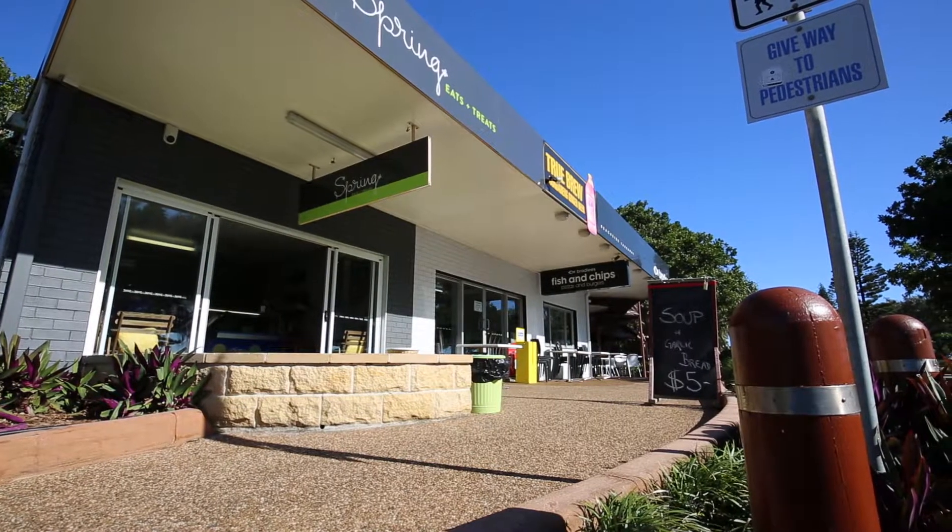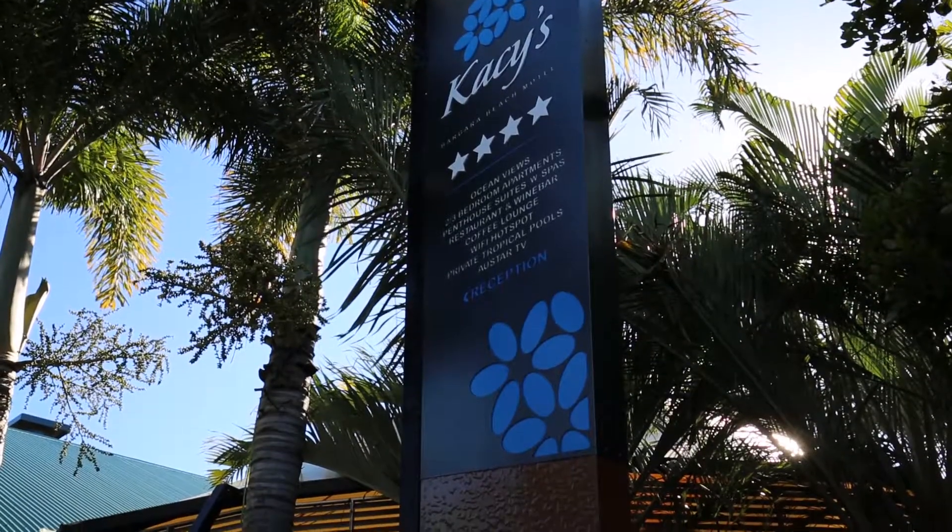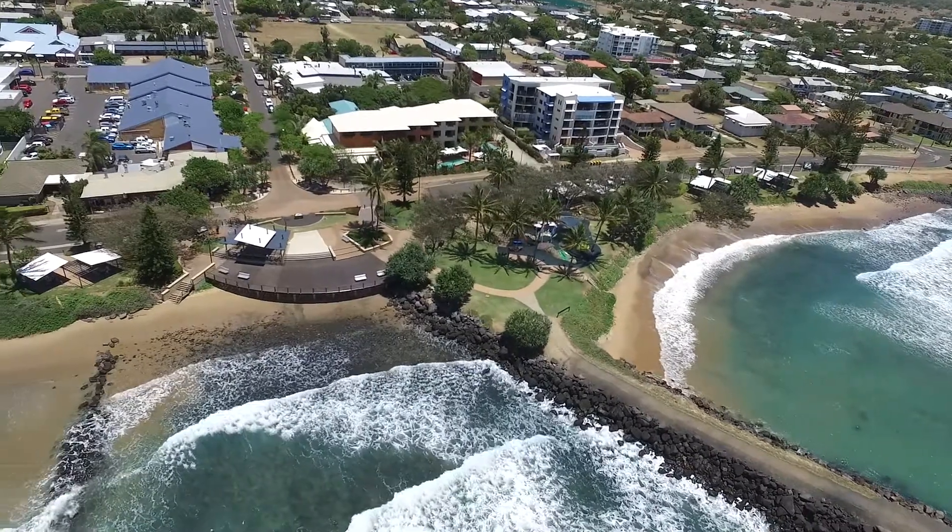Homes with this location, presentation and price don't come along very often. To avoid disappointment, please contact us today to arrange your private viewing.